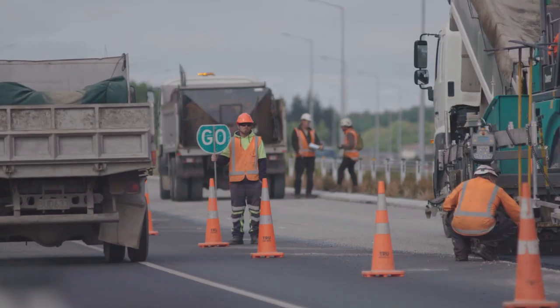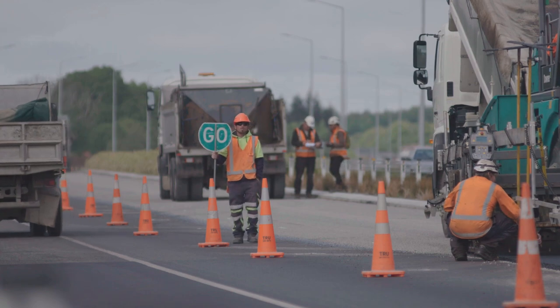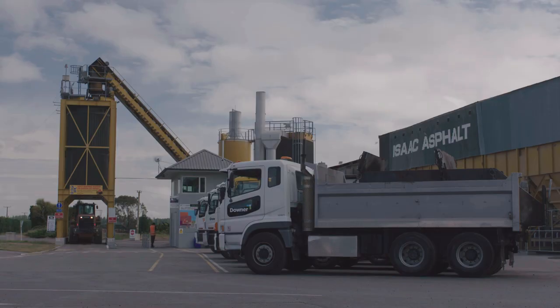So today we're down in Christchurch. We're here for our very first trial of our epoxy modified bitumen. For the Road Science epoxy modified bitumen, the biggest difference really is the fact that it's locally manufactured and supplied.